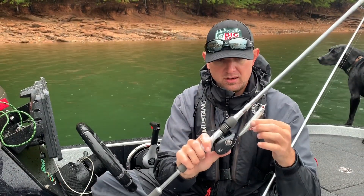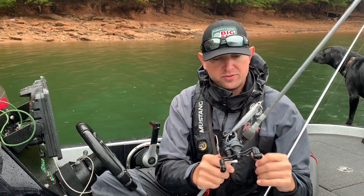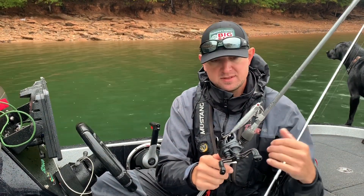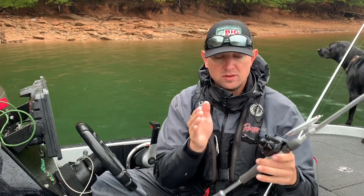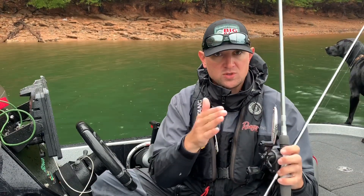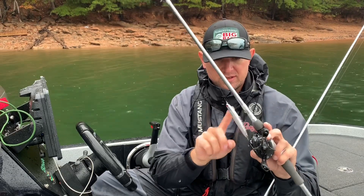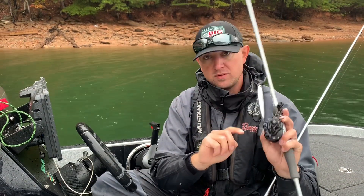This is an Ima Skimmer right here, Chrome — awesome little bait. There are a lot of other baits that work well too: Spooks, Sammies, any type of fast-moving walking bait. It's going to draw those strikes. Herring are fast-swimming fish anyway, so something that moves quick gets these fish to react. It's a great selection when your fish are feeding in open water.